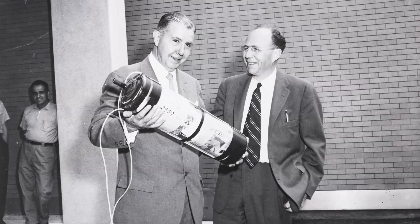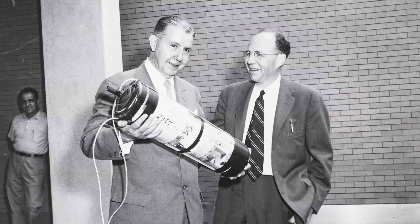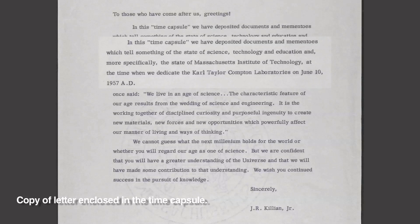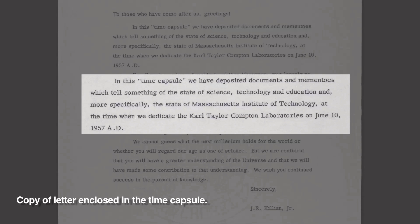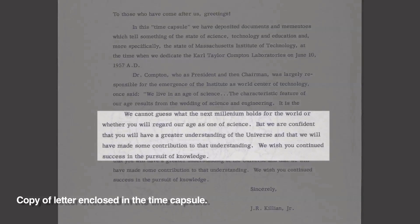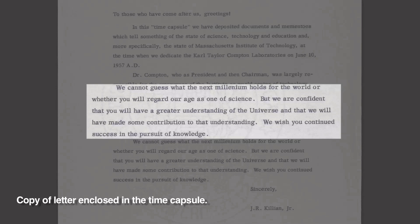A thousand years to me was amazing. And in fact, James Killian, who was the president and the chief participant in this burial, wrote a letter that's inserted into the capsule. He mentions that they deposited documents and mementos which tell something of the state of science, technology, and education — more specifically, the state of the Massachusetts Institute of Technology at the time when they dedicated the Carl Taylor Compton Laboratories on June 10, 1957 AD. Killian adds, 'We cannot guess what the next millennium holds for our world, or whether you will regard our age as one of science. But we are confident that you will have a greater understanding of the universe and that we will have made some contribution to that understanding.'